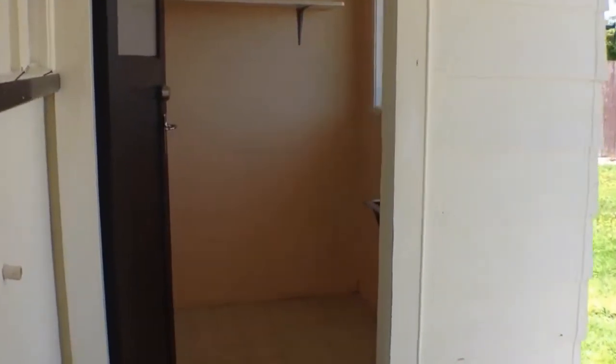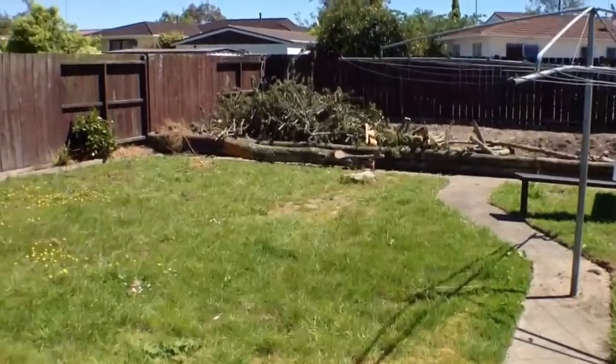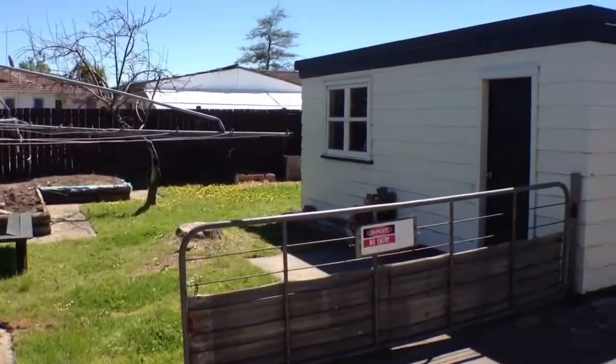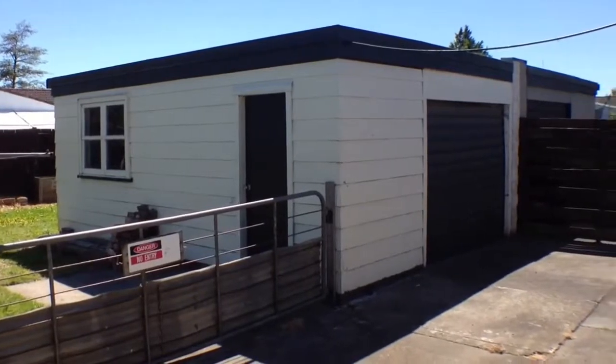We'll just head out past the laundry, which is across the road so it's an external laundry, and then here to the backyard which is lovely. Big veggie patch back there. And as mentioned before, the single garage should probably be used for storage as we don't know if the garage door works.